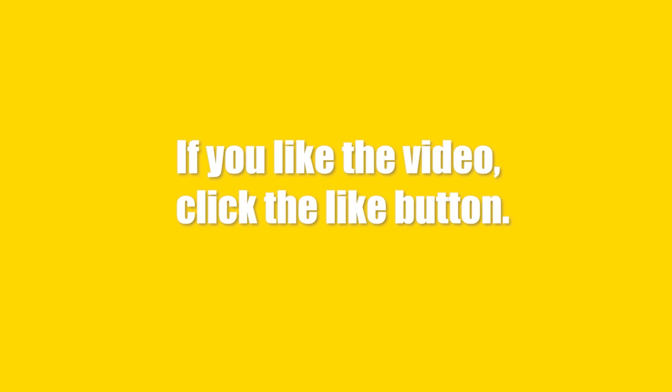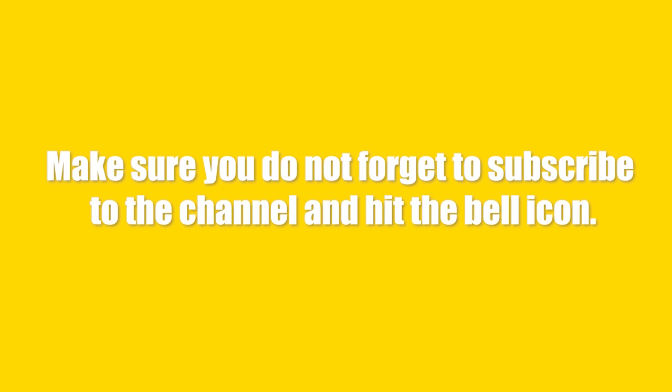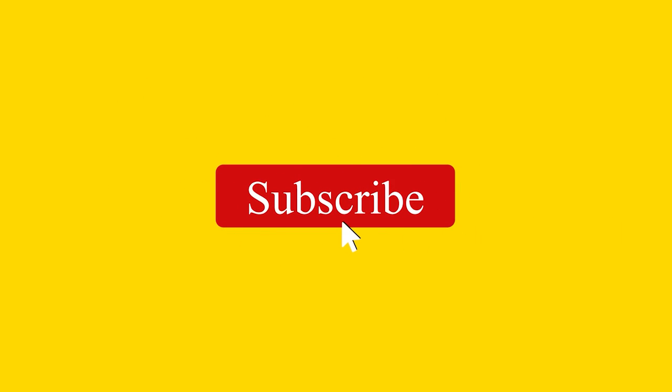So, it was all for today. If you like the video, click the like button. Do tell me in the comment section what you would like to see next. Make sure you do not forget to subscribe to the channel and hit the bell icon. I will be back with more reliable and essential hacks. So stay tuned, and see you next time.